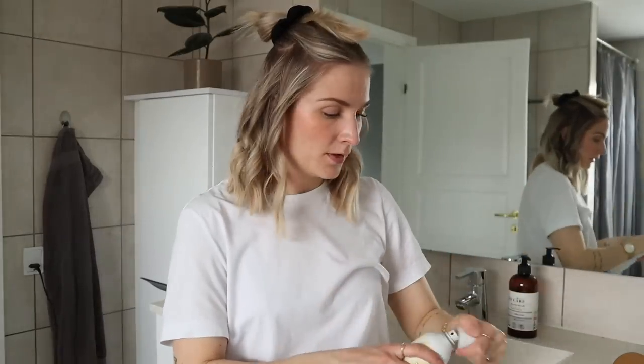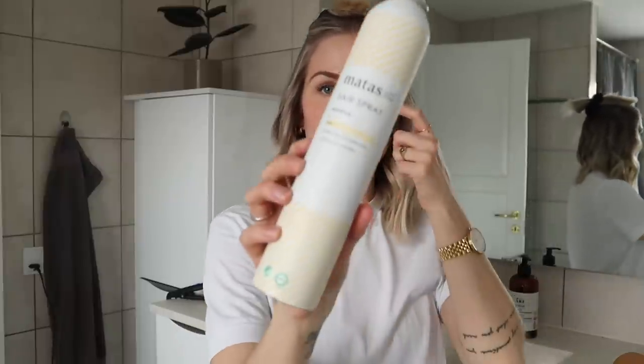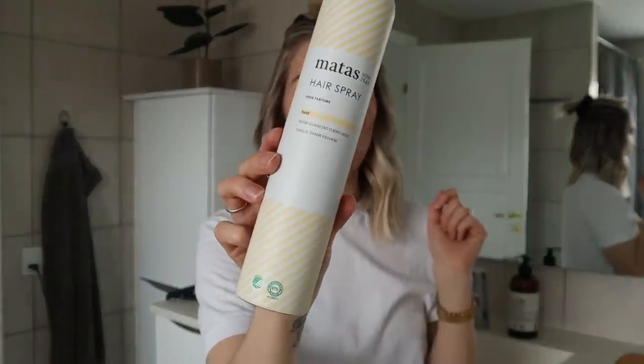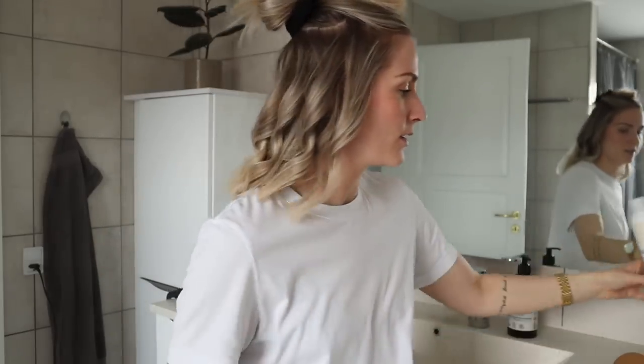Before moving on, I'm going to spray a bit of hairspray. This is from a Danish drugstore called Matas, and it's without perfume — it carries the Nordic Swan label, which is great for people with sensitive skin. I like to keep the amount of fragranced products I use to a minimum. I'm spraying it on my hair and then I'm not going to touch it yet — I'll just let it cool.